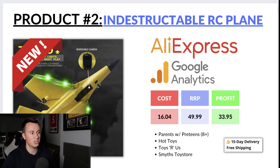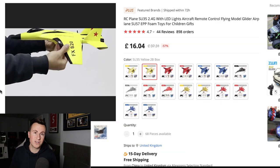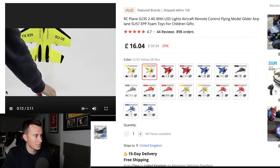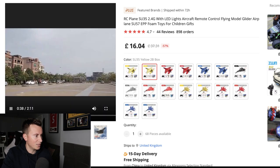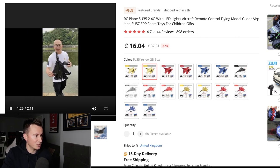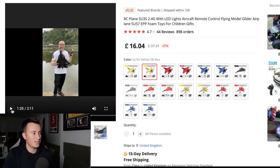Product number two is a completely different audience but it's in one of the biggest niches of Q4, which is of course toys. The reason I like this product so much is because it solves the biggest pain point with remote control toys — whether it's a car, plane, or dinosaur — they're usually quite fragile and break easily. This product is pretty much indestructible. The supplier video even shows the plane being run over and stamped on and still working.